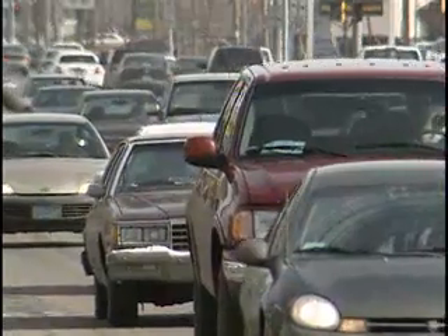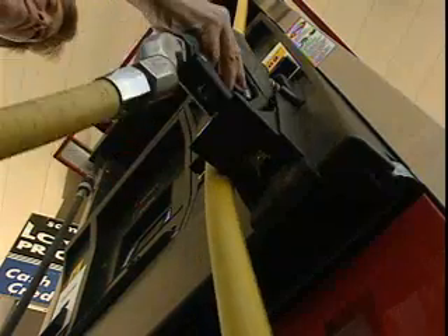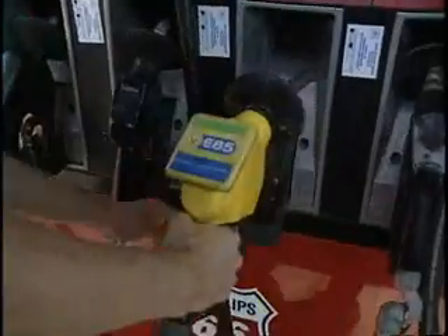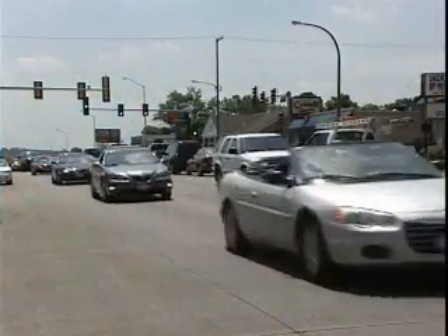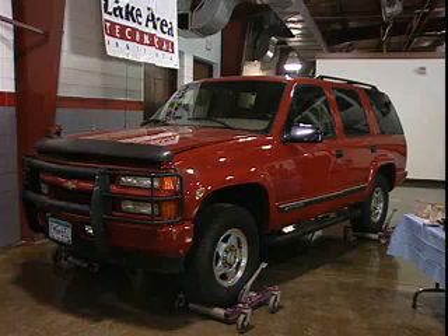But because automakers do not cover more than 10 percent ethanol by warranty, some concerns have been raised. With no research currently available on this topic, the American Coalition for Ethanol has commissioned a study to see what impact higher blends of ethanol would have on a non-flex fuel vehicle. This Chevy Tahoe was donated to the program by Ron Fagan, president of Fagan Incorporated, an ethanol plant design-build firm in Granite Falls, Minnesota.